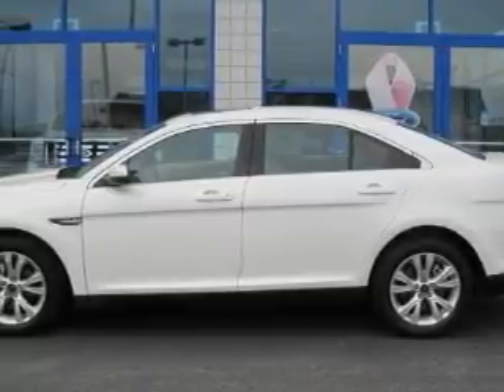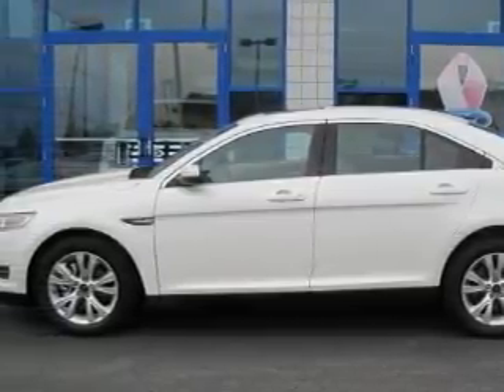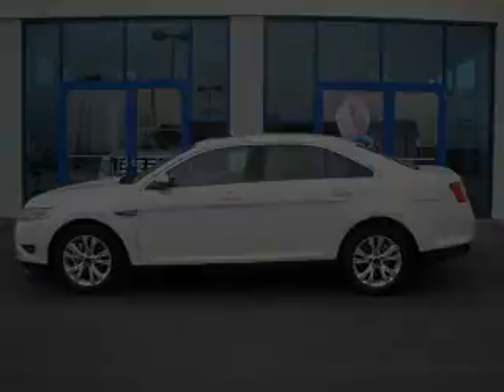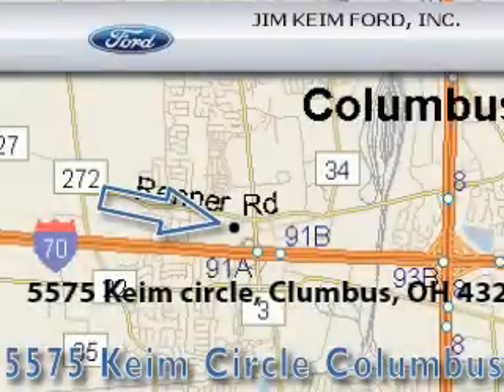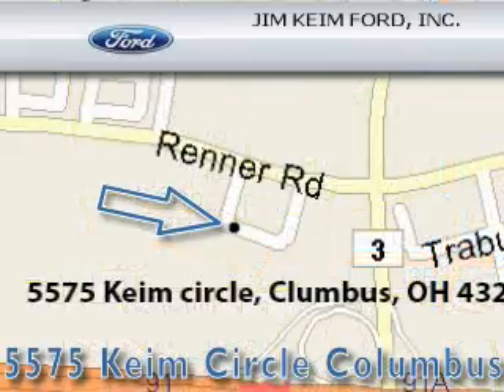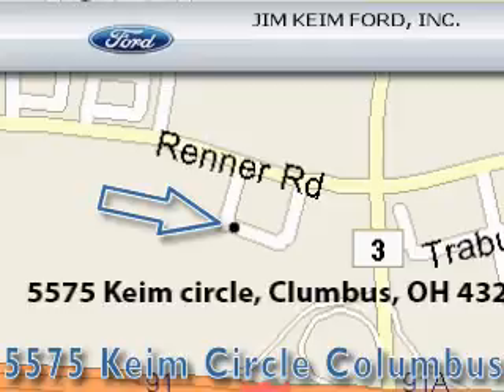Stop by today and test drive this car for yourself. Jim Cain Ford is located at 5575 Cain Circle in Columbus. Our goal is to exceed all of your expectations to ensure that you'll return for future visits.